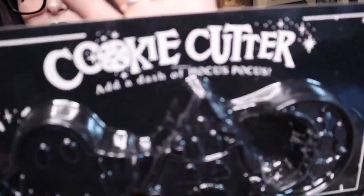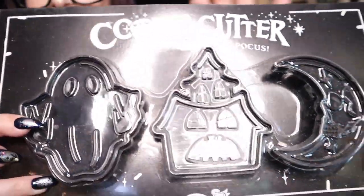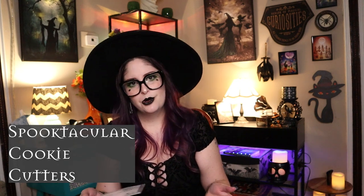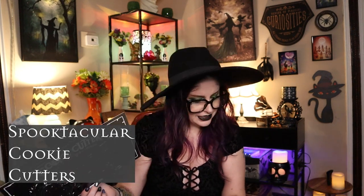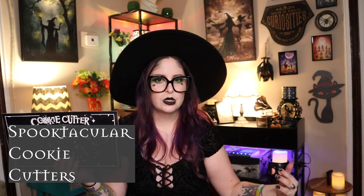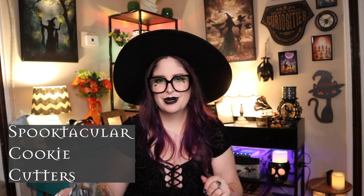Next are the Spooktacular cookie cutters — a ghost, a haunted house, and a spooky moon. For Vlogoween I need to do at least a couple of baking videos, so I'll use these. I'll probably make some spooky chocolate chip cookies and I'm super excited to see how well they work. These were also $5.59 and were from the UK site.